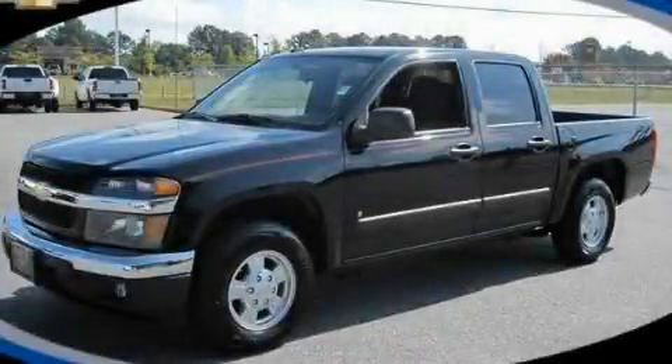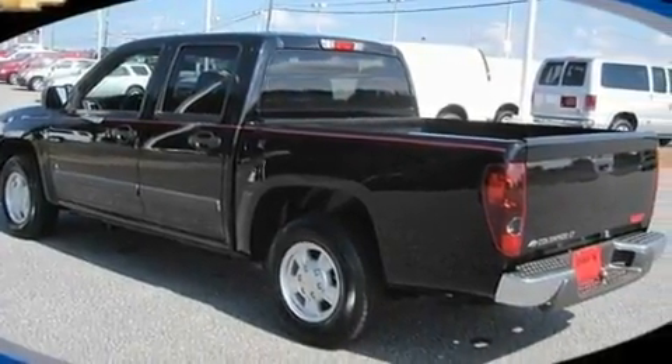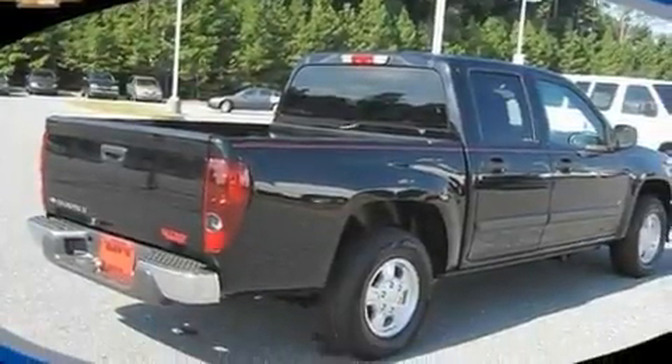This is a certified pre-owned 2008 Chevrolet Colorado. It has what you need for work as well as what you want for play. It has a 3.7 liter 5-cylinder engine and a 4-speed automatic transmission.